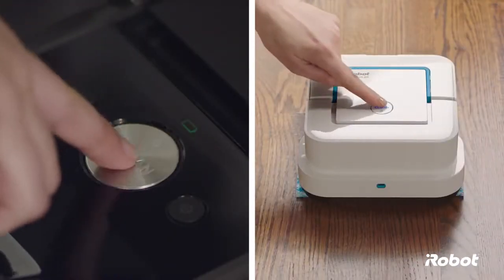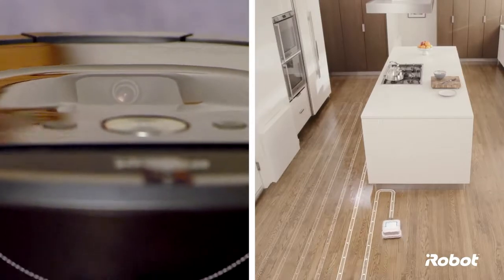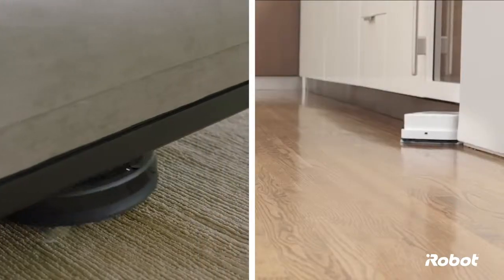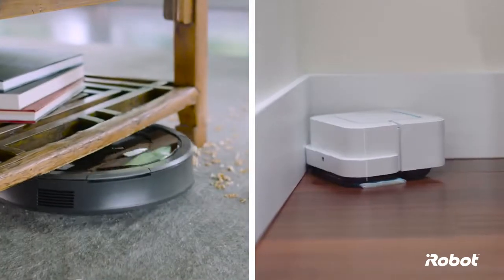And since they're both from iRobot, just press clean and they know what to do. With software and sensors to find their way around, they're designed to get into tight spaces, under furniture, and in corners, so you don't have to.